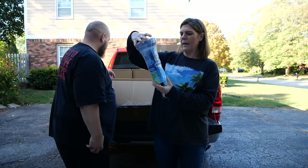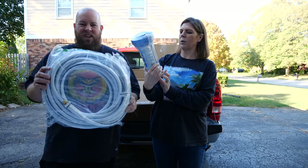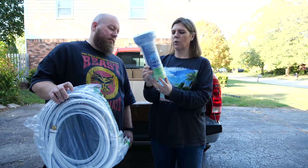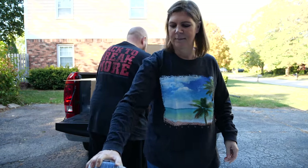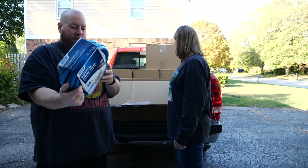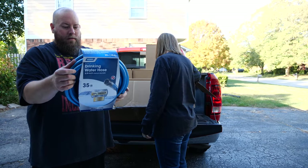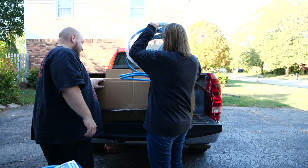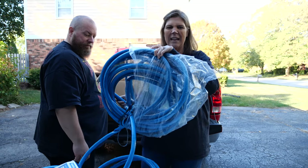What is this? Bromine - Clorox Pool and Spa extra blue long-lasting pre-filled chlorinating floater. We have a hose - a drinking water hose, and this one is actually not used. Brand new drinking hose. Guess what, we got another hose - I think this one's been used.